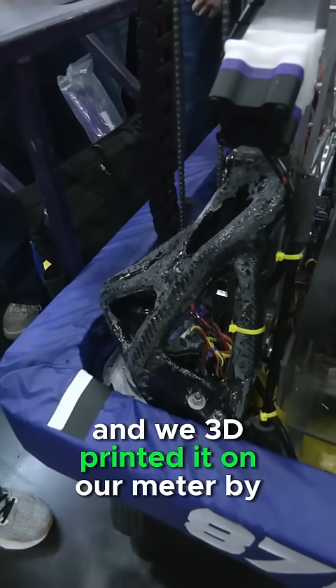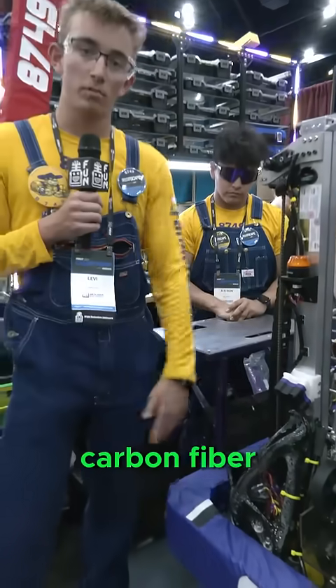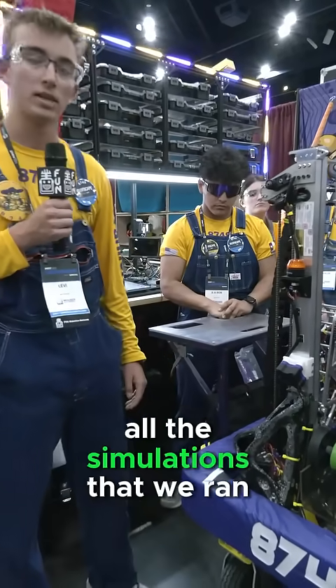We 3D printed it on our meter by meter 3D printer, and then we did a wet layup with carbon fiber, so it actually outperforms all the simulations that we ran.